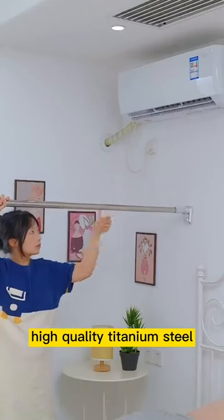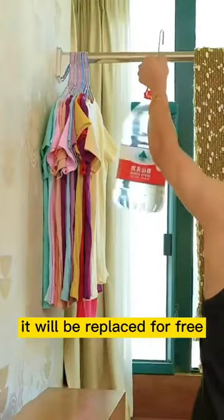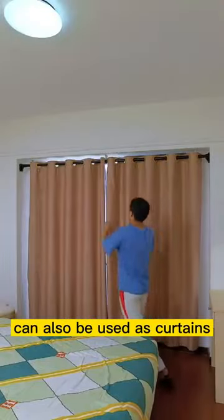Made from high-quality titanium steel, it can be used for 10 years. If it wears out within 10 years, it will be replaced for free. It can also be used as curtains.